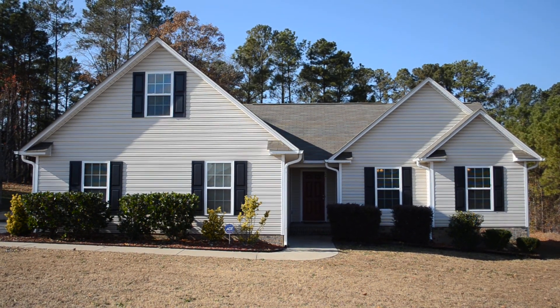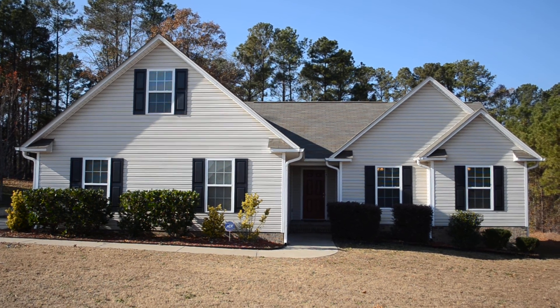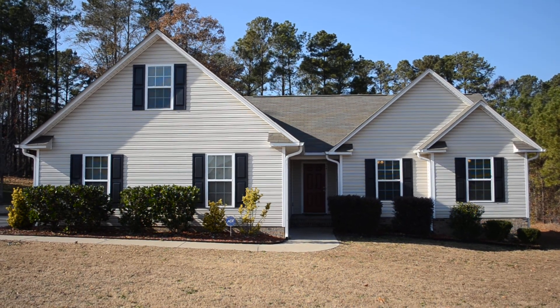Welcome to this cozy country home in Raeford, North Carolina on 104 Chickadee Street. My name is David Saddlemeyer from Century 21 Family Realty and I'd like to take you on a tour of this home today.